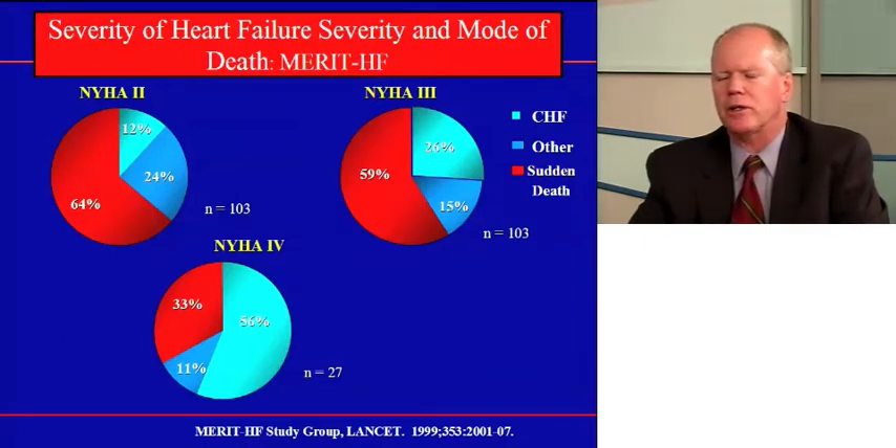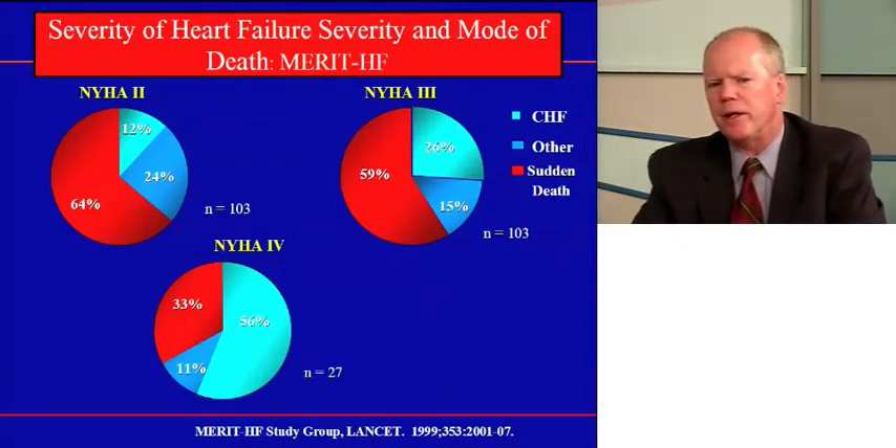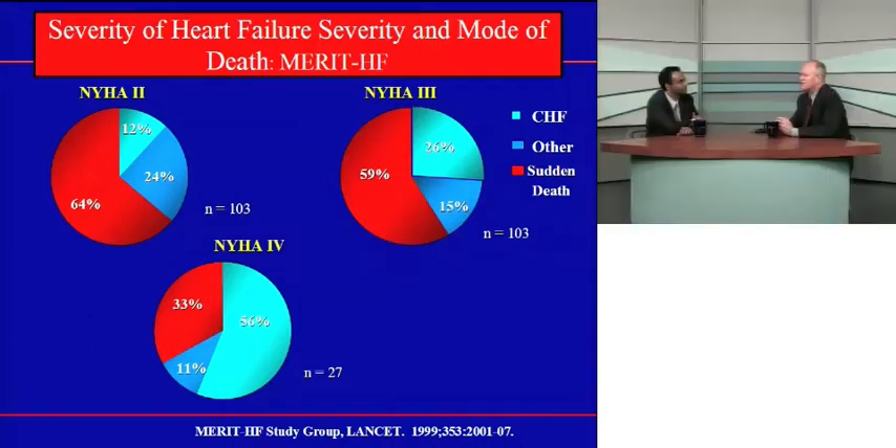Interestingly, in SCD-HeFT a greater benefit was seen with less symptomatic patients — the Class 2 patients. For Class 3, they may have a higher problem with pump failure deaths. With New York Heart Association Class 4 patients, pump failure is really their problem. Class 2 patients, on the other hand, have sudden death as their biggest risk. They may have a lower total mortality than advanced heart failure patients, but sudden death is the biggest part of it, and that's where the defibrillator can help. If we can identify the patient at high risk of arrhythmias and at relatively low risk of other causes of death, we can really target and see the greatest benefit.